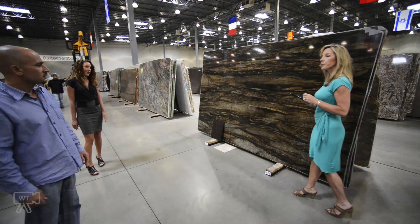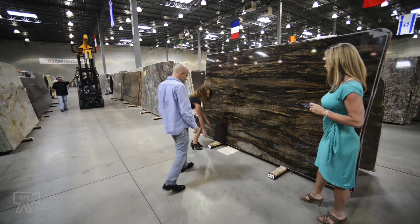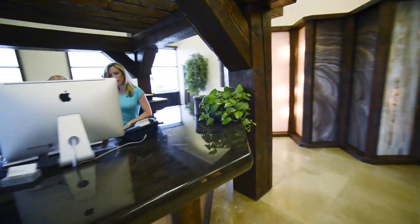The best designers, fabricators, contractors, and builders already know about The Stone Collection's quality, selection, and service. Homeowners are also encouraged to begin their project at their beautiful facility. The Stone Collection uses the latest technology to manage their inventory and assist you in finding the perfect stone.